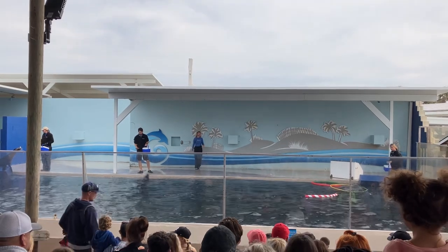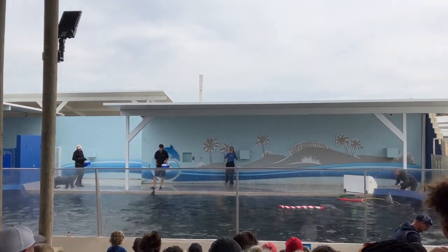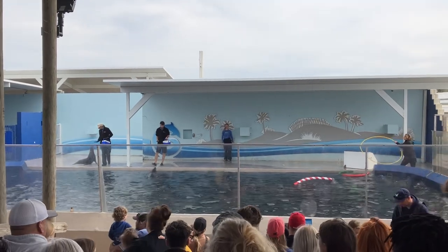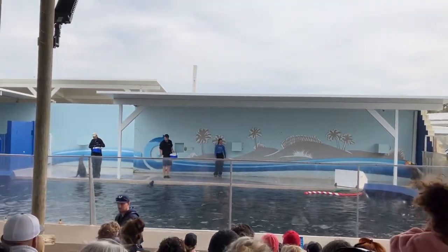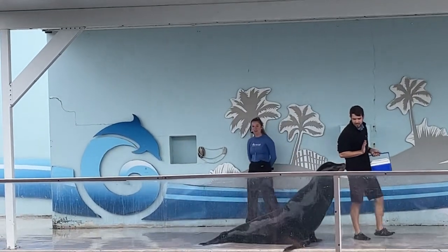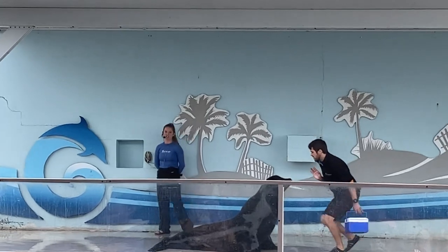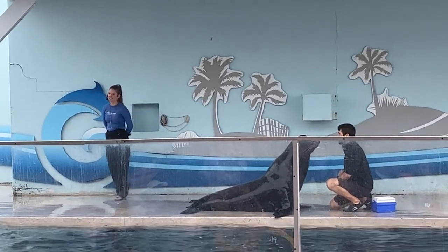Good morning ladies and gentlemen, welcome to GoFairy Marine Adventure Park Shoreline Theatre. How are you guys doing out there this morning? My name is Tegan, I'm your host for today's presentation. But more importantly, let me introduce you to the true stars of today's show.